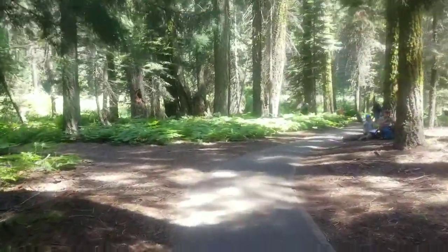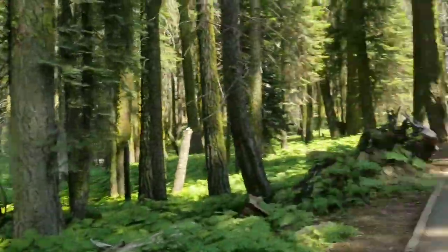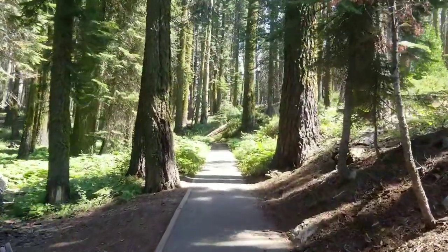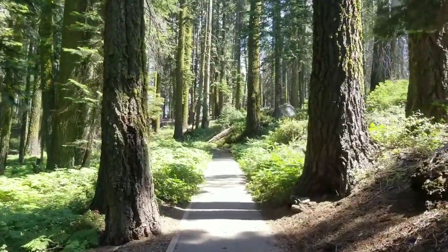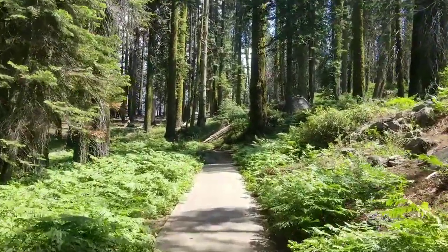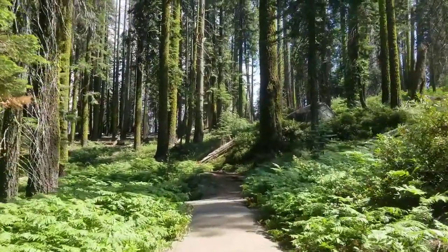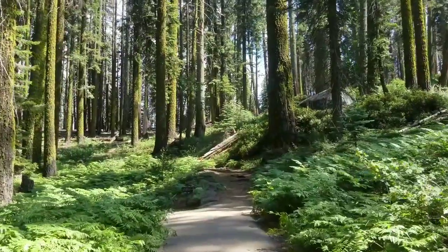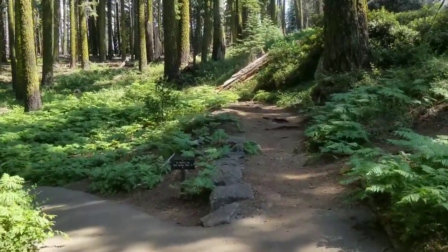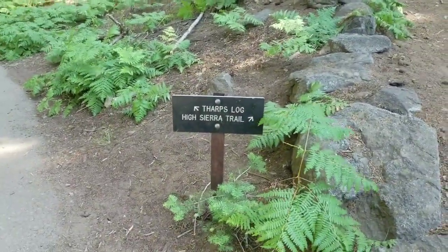Just quickly pointing out — that's Crescent Meadow itself, where the trailhead gets its name. Not too crowded right now, though there are still quite a few people here. It's a pretty trail for day hiking in the park — lots of nice ferns and big pine trees with mosses, and near the parking lot you still have some of the actual sequoias. And there's the sign where I break off onto the High Sierra Trail.